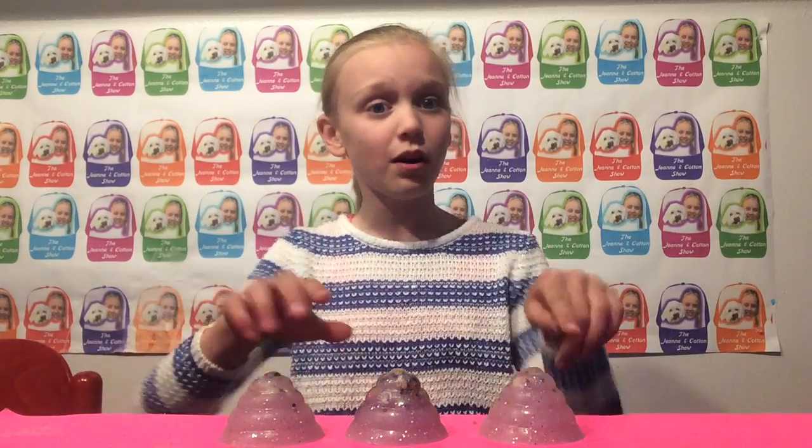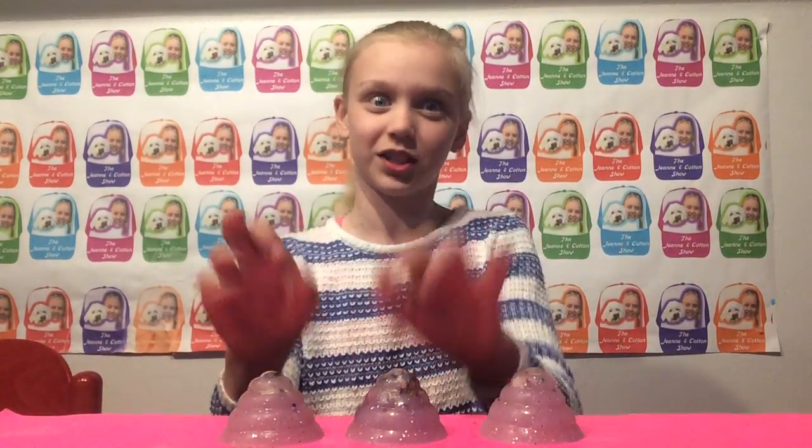So if you guys enjoyed this video, please comment, like, and subscribe and comment down below — what do you think about these amazing squishies? Bye everybody!